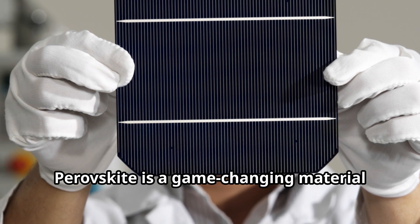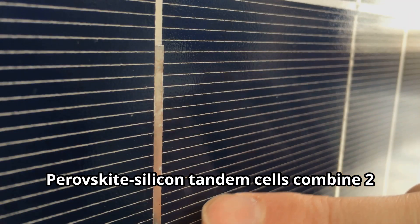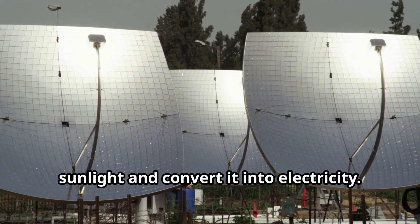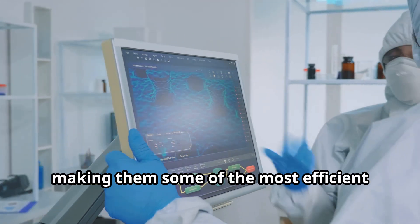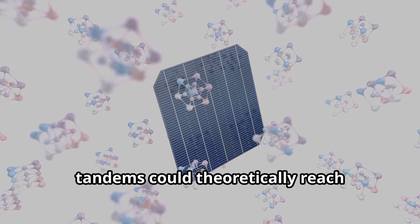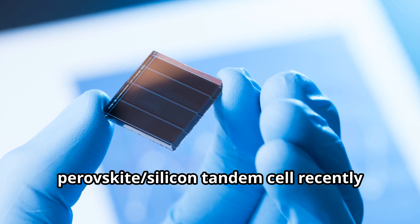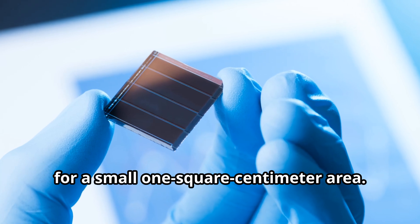Perovskite is a game-changing material that is cheap, flexible, and easy to manufacture. Perovskite silicon tandem cells combine two layers — perovskite on top and silicon underneath — allowing them to capture more sunlight and convert it into electricity. These cells have reached an impressive 33.7% efficiency in lab settings, making them some of the most efficient solar cells available. Experts believe perovskite silicon tandems could theoretically reach efficiencies of around 45%. A novel triple-junction perovskite silicon tandem cell recently set a world record with 27.1% efficiency for a small 1-square-centimeter area.